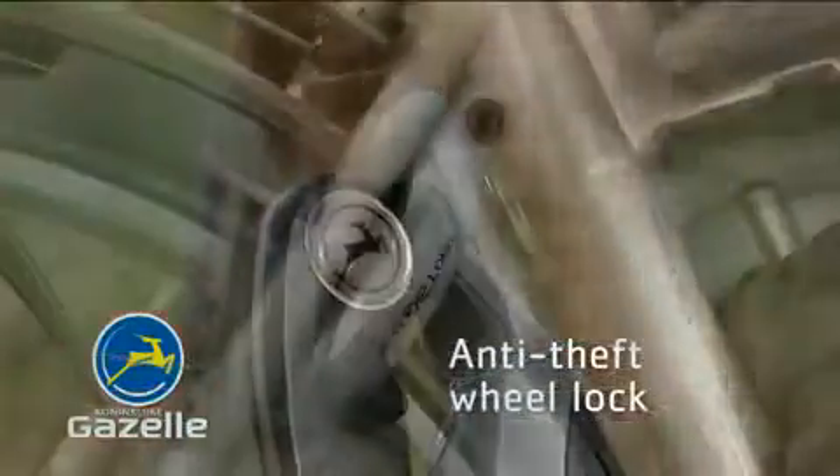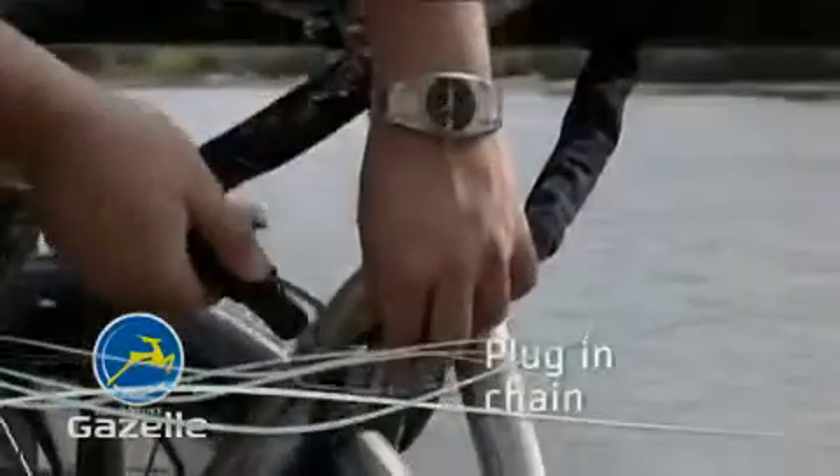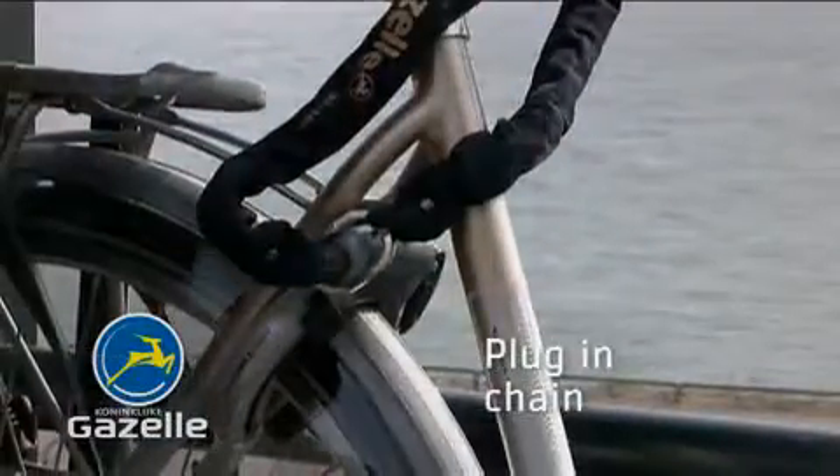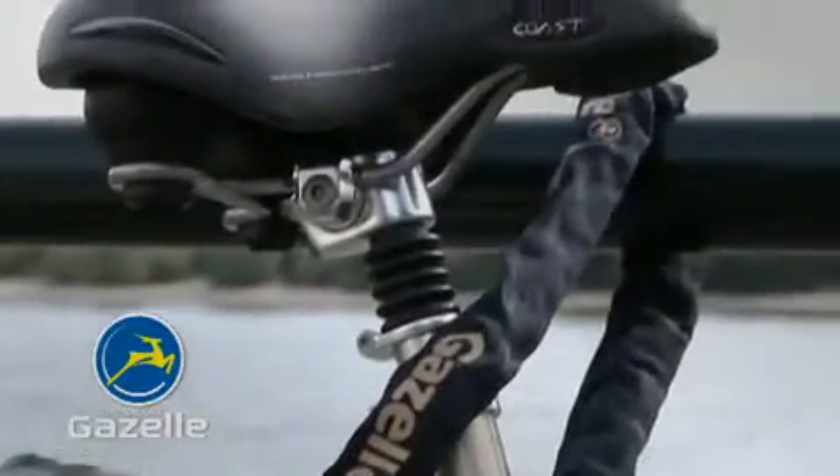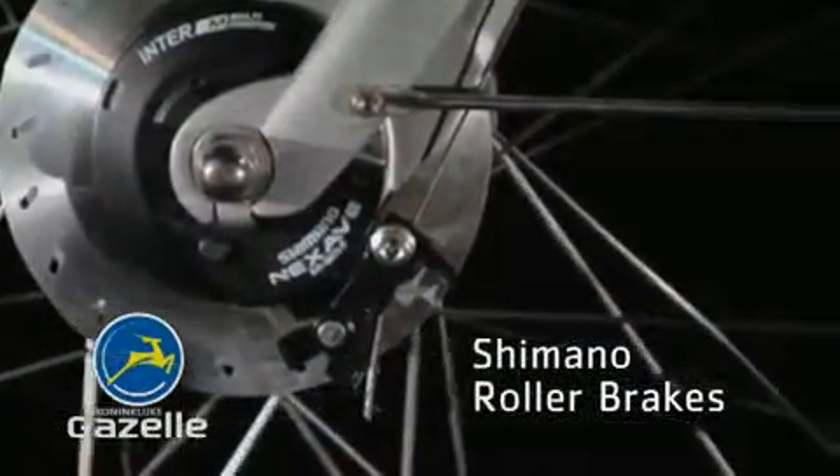A strong anti-theft wheel lock with an optional plug-in chain. Shimano roller brakes for controlled braking.